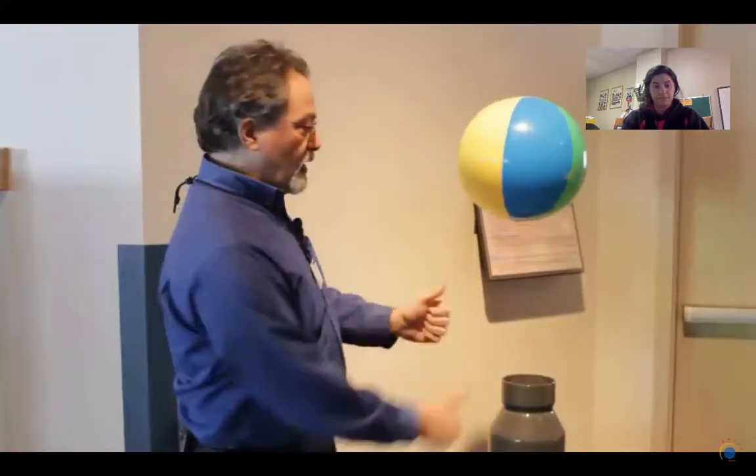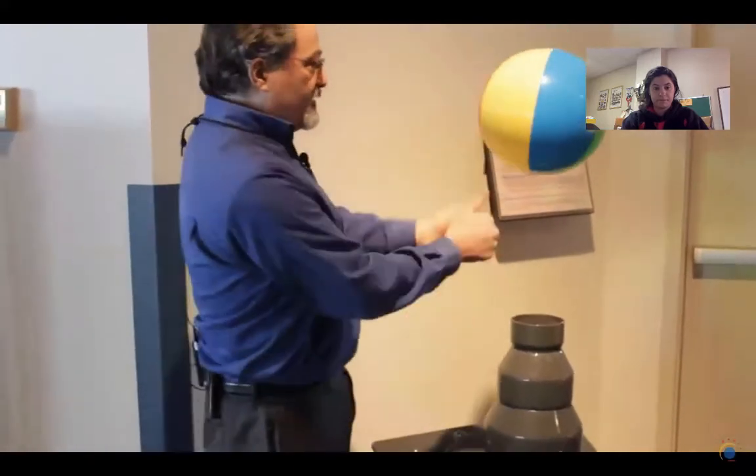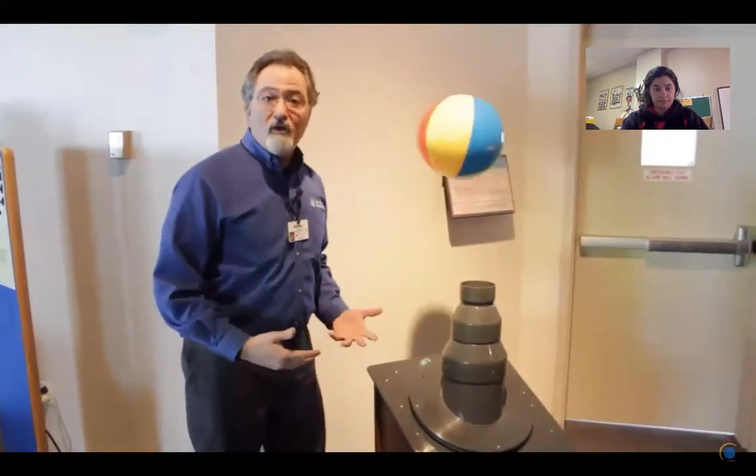Right now, when the beach ball's vertical, most of the force that's balancing gravity just comes from that direct pressure of the air blowing out of the blower and the molecules hitting the bottom of the beach ball. That's where most of that balancing force comes from.